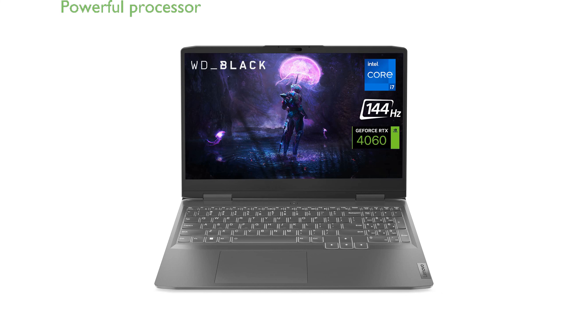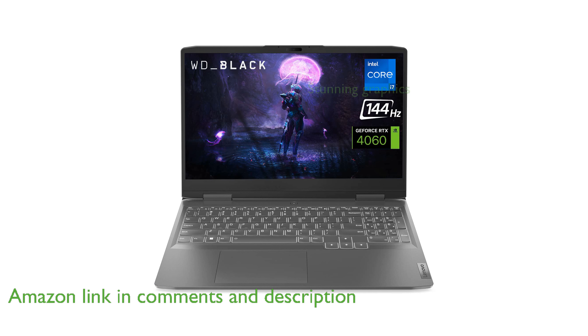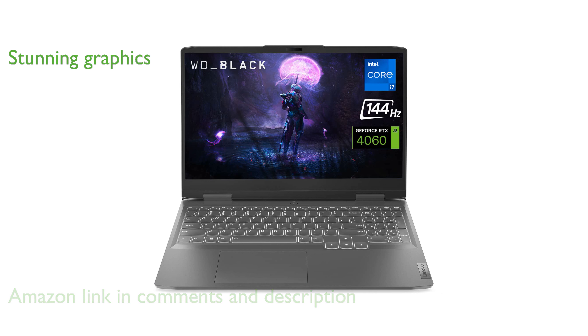The Lenovo LOQ gaming laptop is powered by an Intel Core i7-13700H processor, ensuring remarkable performance for gaming and multitasking. Featuring a NVIDIA GeForce RTX 4060 graphics card with 8GB of GDDR6 memory, this laptop delivers stunning visuals and smooth gameplay.